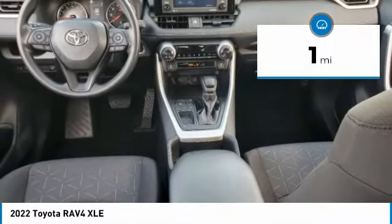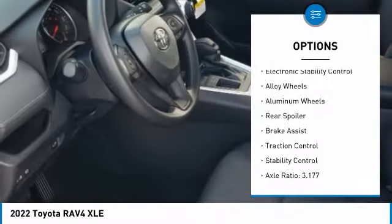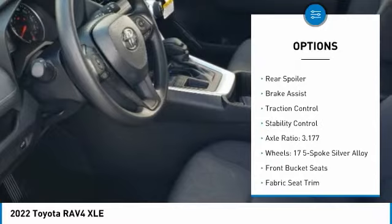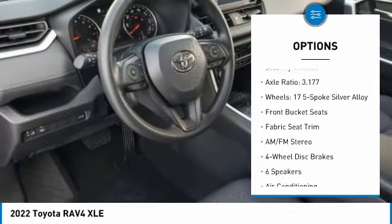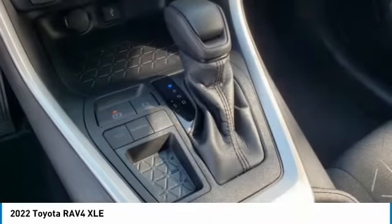Here are some of this vehicle's great options: tire pressure monitor, blind spot monitor, heated mirrors, electronic stability control, alloy wheels, aluminum wheels, rear spoiler, brake assist, traction control, stability control.